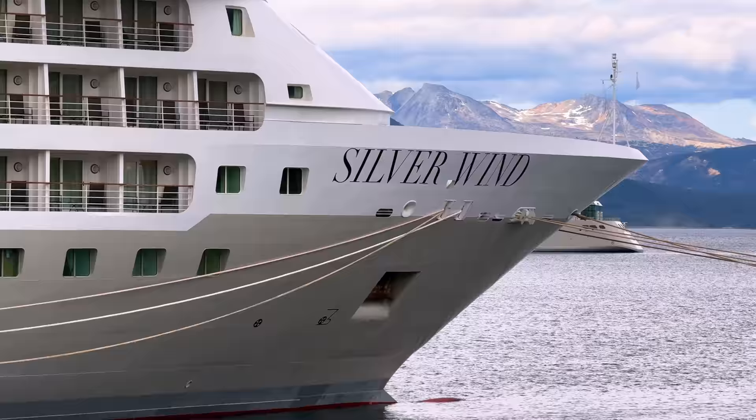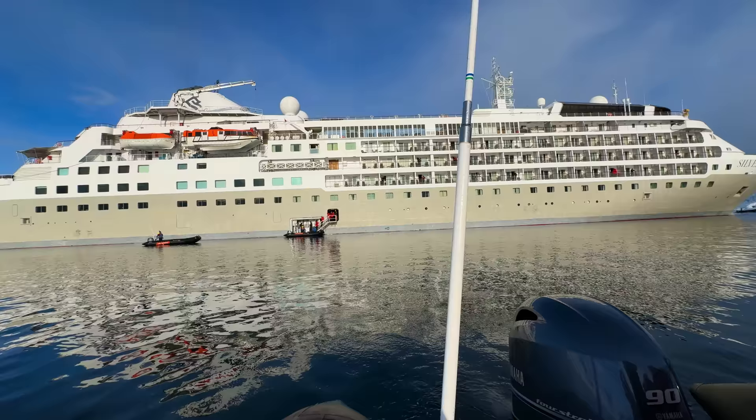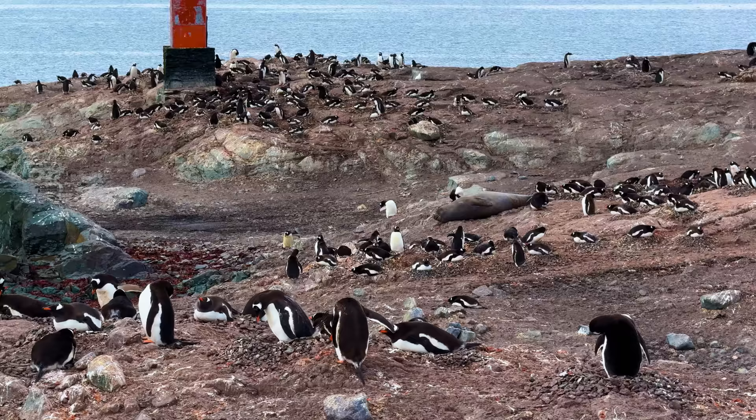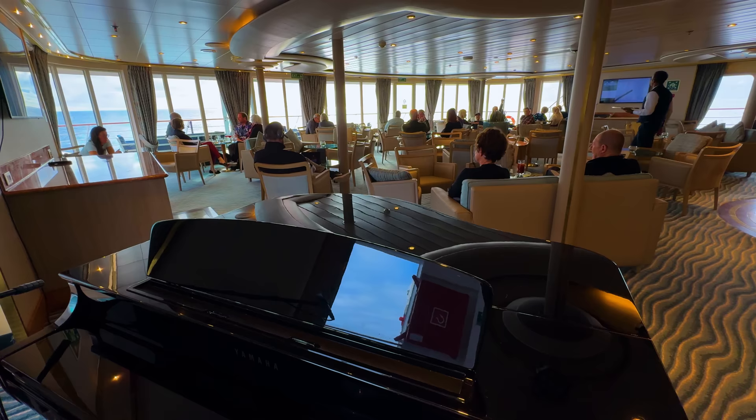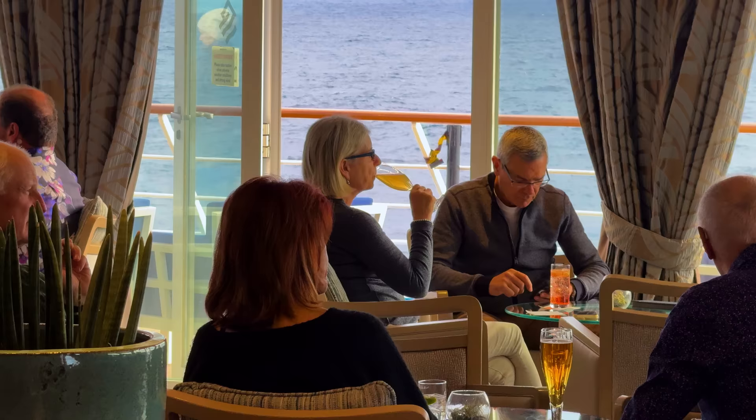A cruise ship that goes to Antarctica is very different and very special compared to your cardinal cruises. These ships have to be much smaller, much more attentive to the guests, and there are a lot more personalized excursions. Aboard this boat, there are only about 270 people and a similar amount of staff, meaning the ratio of staff to guests is almost one to one.